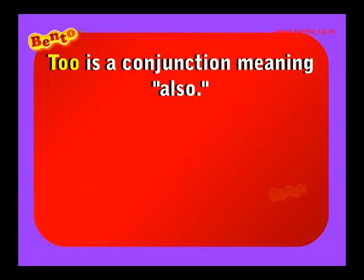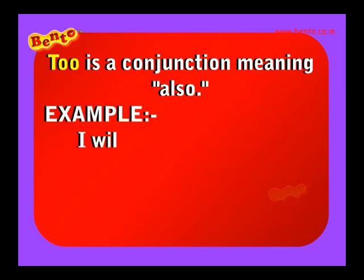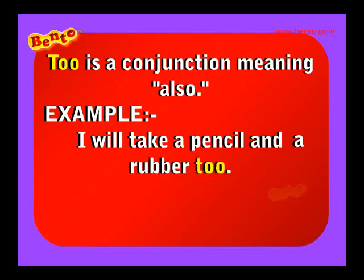Too is a conjunction meaning also. Example: I will take a pencil and a rubber too. You can join us too.